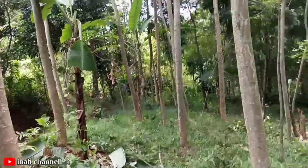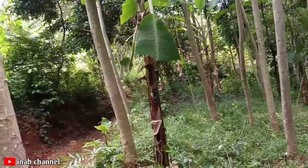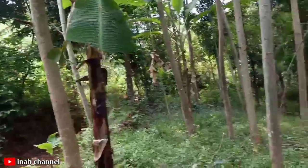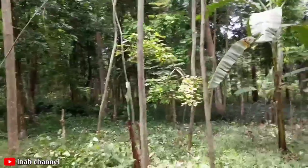Satu tahun lagi bisa panen nih teman-teman. Sebagian masih kecil-kecil.